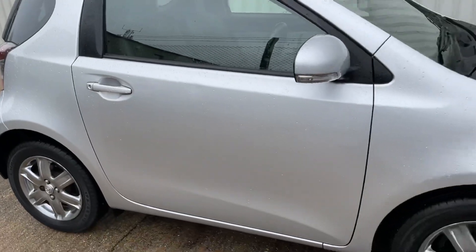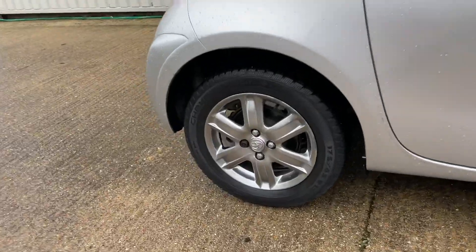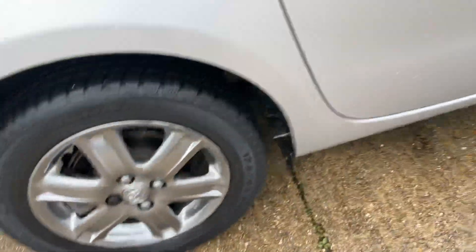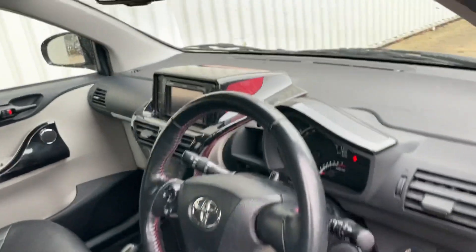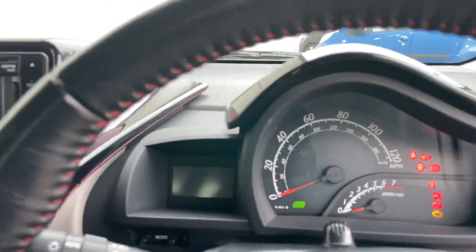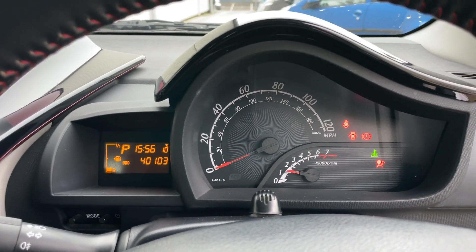Other than that, very clean for what is now a 12-year-old vehicle. It starts, runs and drives without issue whatsoever. You can expect the usual high levels of Toyota reliability, and there are no warning lights on the dashboard.